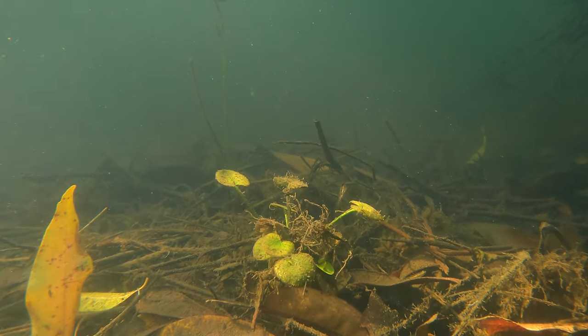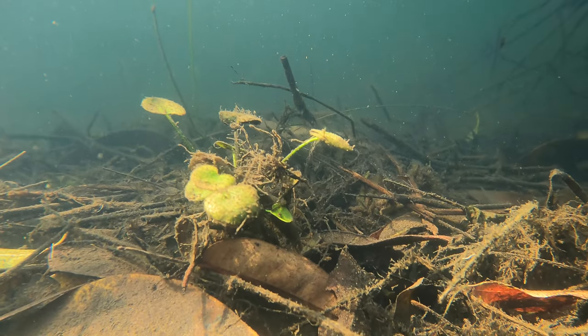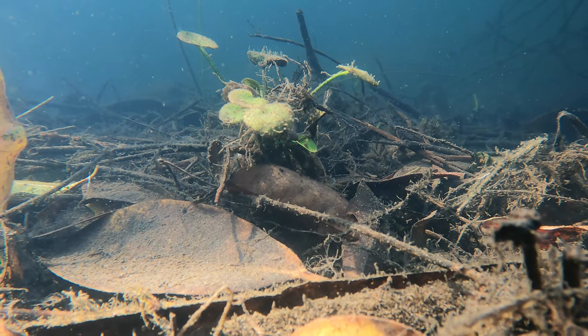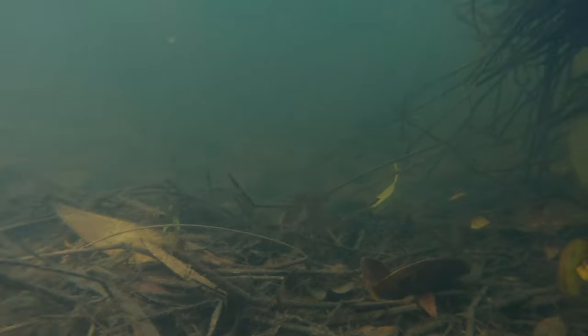There was this tiny water lily that will grow up into some large water lilies one day. And off to the side were all these little fish swimming around, which on closer inspection turned out to be Empire Gudgeons.